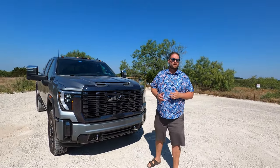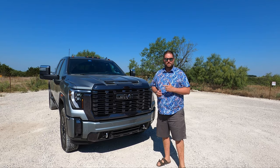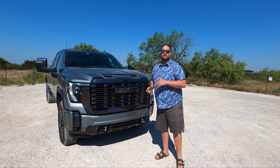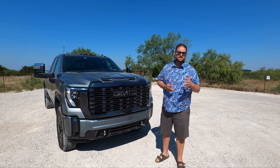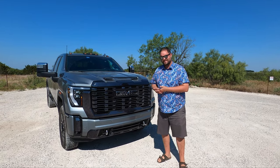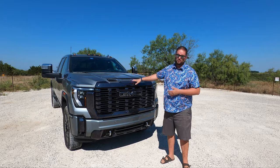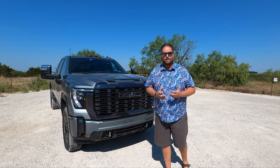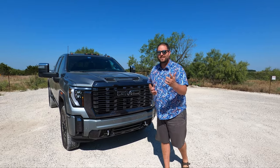Welcome to Texas Truck Channel. I'm Brian. I'm Craig. And this week we have a doozy for you — well, actually we have a Duramax for you. This is the 2024 GMC Sierra 2500 Denali, but not just that — the Ultimate Denali Duramax, which means a 6.6 turbo diesel paired with the Allison 10-speed transmission. It's also four-wheel drive. The biggest question is: the Ultimate is a big title and a big name — what does it give you?